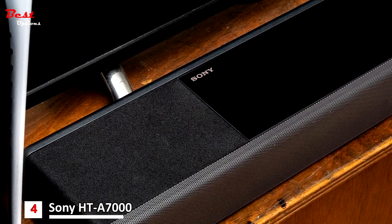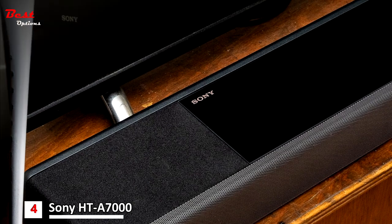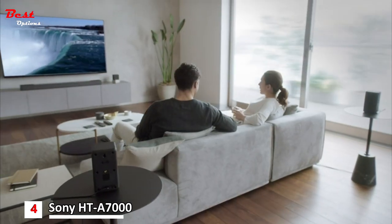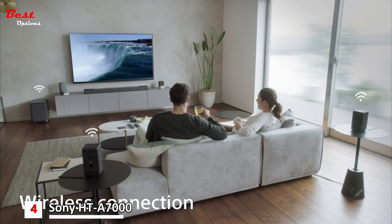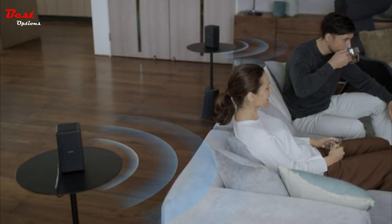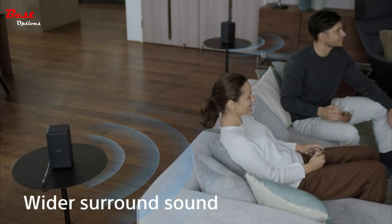There's also an analog output for Sony's Acoustic Center Sync, which lets a compatible Bravia TV become part of the soundbar's center channel when the two are connected using the supplied cable. The Sony HT-A7000 is an outstanding, future-proofed, all-in-one performer with excellent integration if you have a newer Sony Bravia TV.